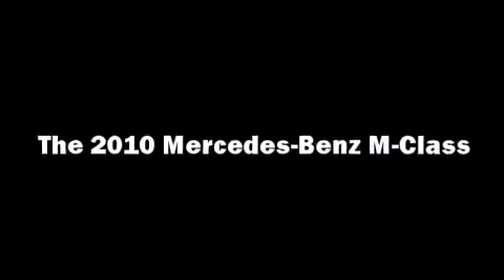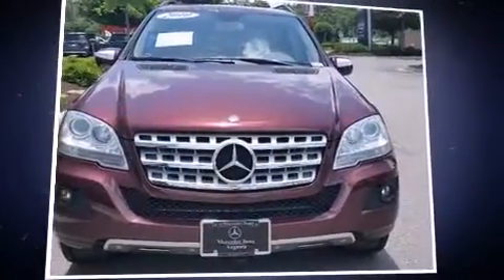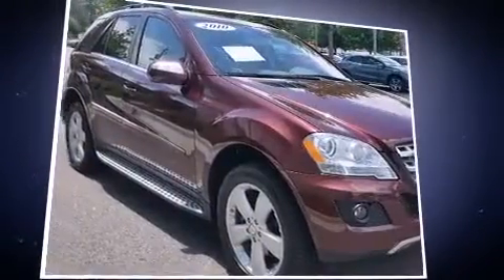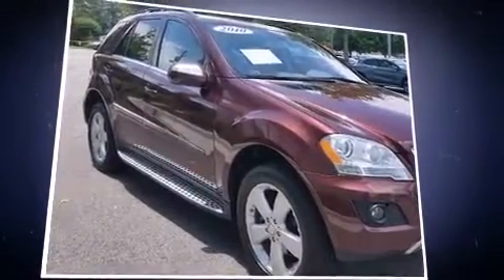You're going to love the 2010 Mercedes-Benz M-Class. It features an automatic transmission, rear-wheel drive, and a 3.5-liter six-cylinder engine.